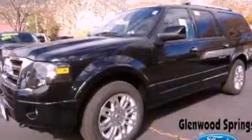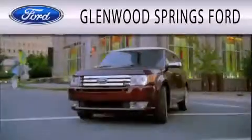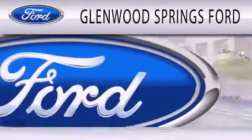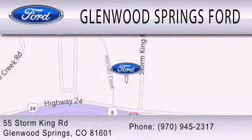Stop by today and test drive this automobile for yourself. Glenwood Springs Ford is dedicated to doing everything possible to ensure that the experience you have selecting your next vehicle is as pleasant as possible. We're located at 55 Storm King Road in Glenwood Springs. See you next time.